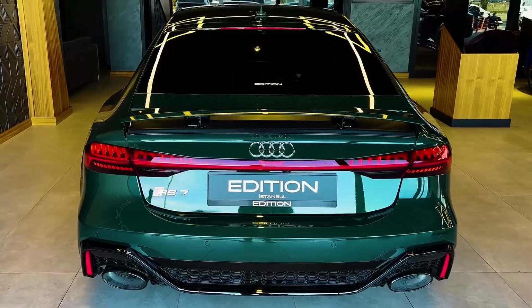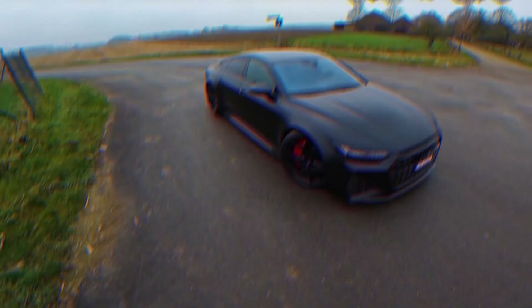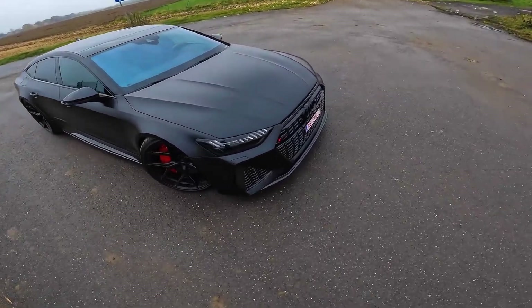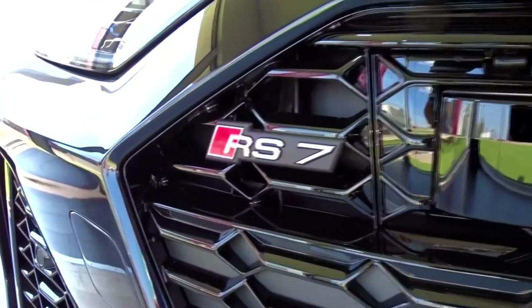But this is not the limit. There is a special version — the Audi RS7 2022 Sportback Performance — with the same engine boosted up to 605 horsepower, achieving 0 to 60 miles per hour in just 3.7 seconds.